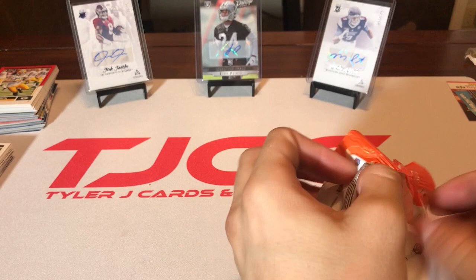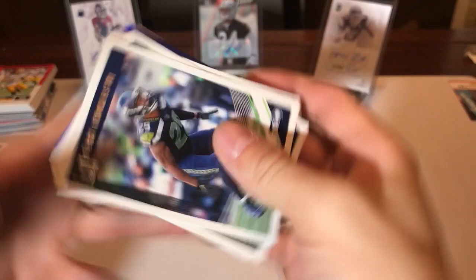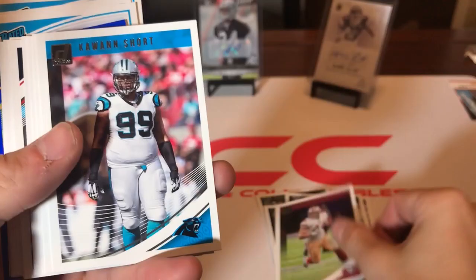The Baker Mayfield, Saquon Barkley year — that's who we're looking for. Hopefully we can get one of those. I've yet to get a Saquon Barkley rookie card or a Baker Mayfield for that matter, so hopefully we get something here.